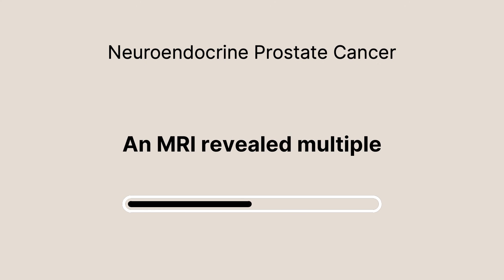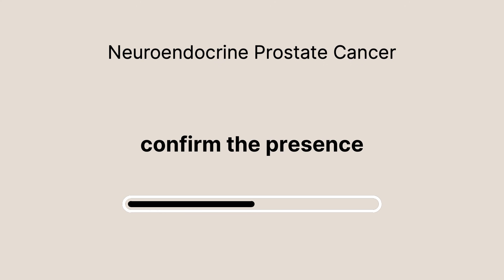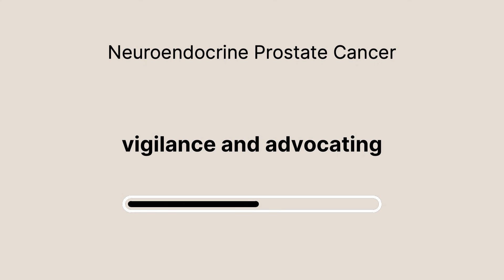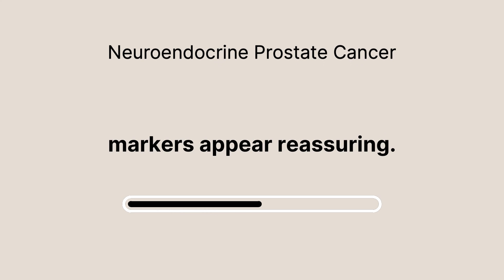An MRI revealed multiple lesions throughout his spine, and a biopsy confirmed the presence of TSCNC. This case underscores the importance of vigilance and advocating for oneself, even when traditional markers appear reassuring.